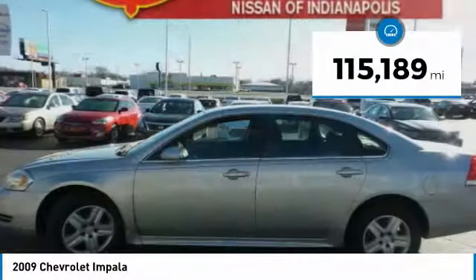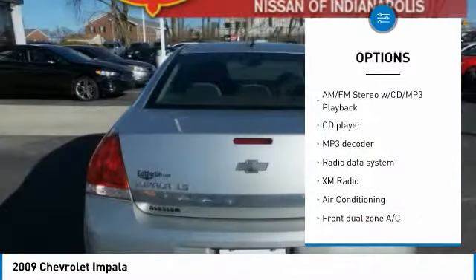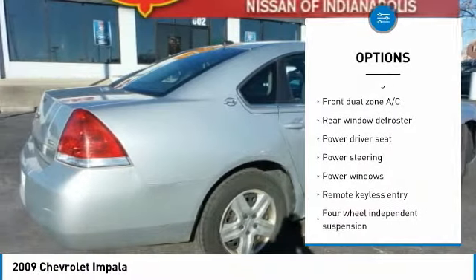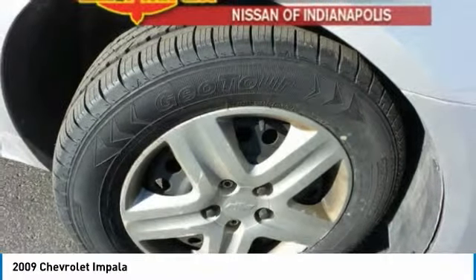This vehicle has less than 120,000 miles. Here are some of this vehicle's great options: traction control, air conditioning, dual airbags, power steering, four-wheel disc brakes, CD player, power windows, AM-FM CD player with six speakers, rear window defroster, and trip computer.